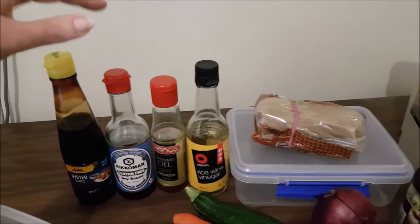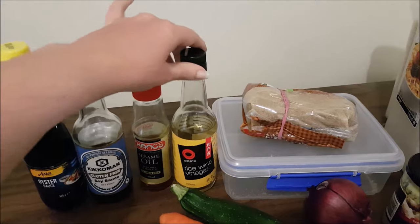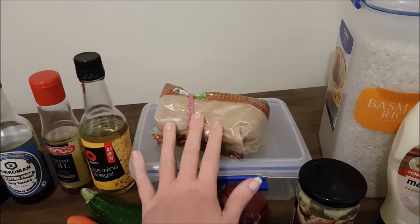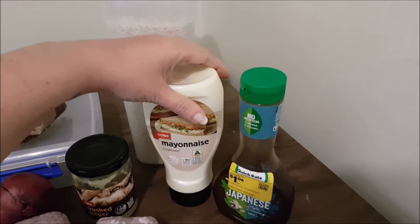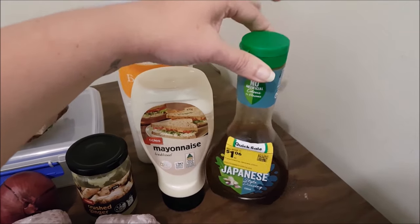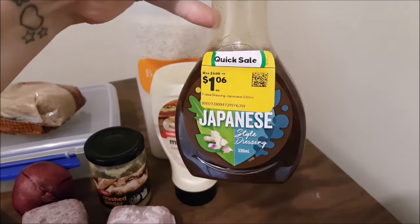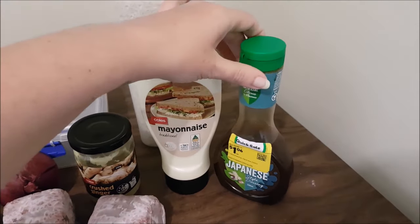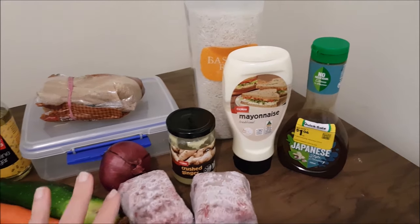The sauce does have a couple of ingredients you may or may not have: oyster sauce, soy sauce, sesame oil, rice wine vinegar, and a little bit of brown sugar. What really kicks this dinner off is the dressing — a combination of mayonnaise and a Japanese-style dressing. We picked up the Praise brand from Woolies, actually marked down, which was awesome. Hopefully you can still get it and it hasn't been phased out, because this definitely tops the bowl off and makes all the difference.